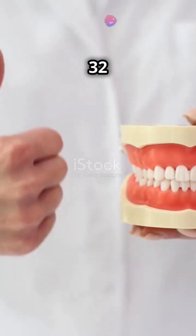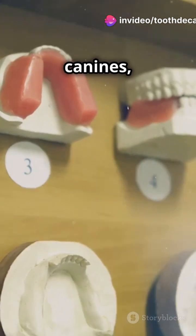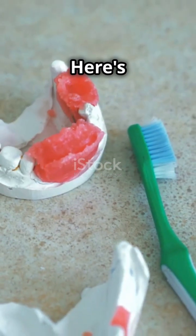Humans typically have 32 teeth. We've got 4 types: incisors, canines, premolars, and molars. But what's the dental formula? Here's the scoop.